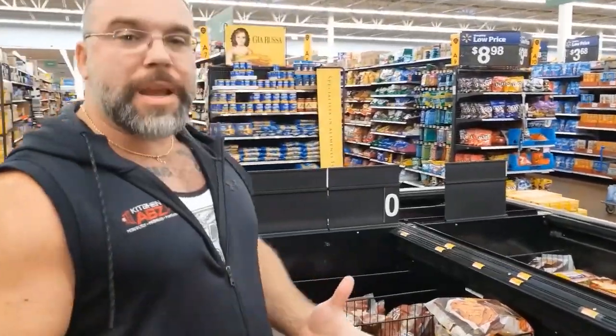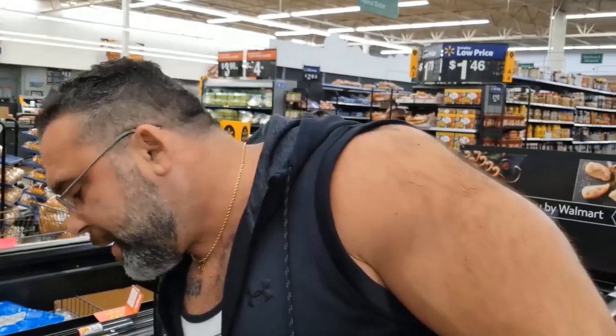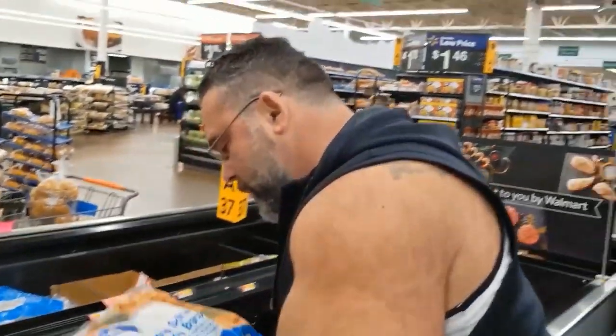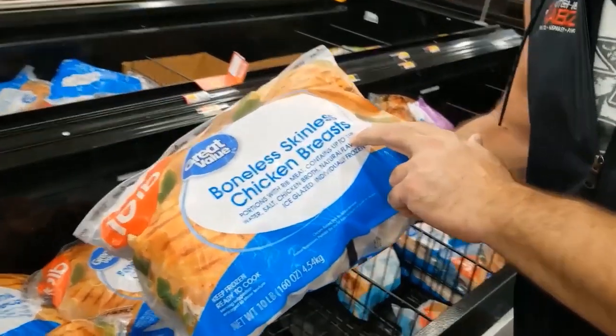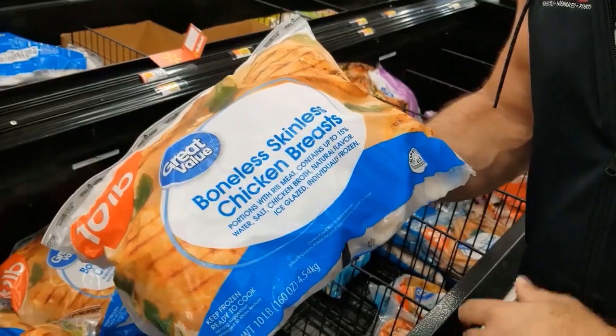Right now we're going to look at — a lot of times when you're prepping, you're going to go for what you think might be cost-effective. Let's go to a store brand, because we're going to assume that that would probably be the worst. This is coming in at $1.89 a pound, and you're probably doing your math trying to prep at home. But what you've got to figure out is 15% of this is solution — water, salt, broth — they're already flavoring it for you.